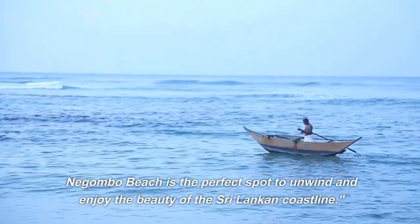Number 5: Angarukaramula Temple. Discover the cultural splendor of Angarukaramula Temple, a Buddhist temple known for its vibrant statues and intricate carvings. Explore the temple grounds, admire the colorful murals, and experience the serene ambiance that pervades this sacred site. Angarukaramula Temple offers a glimpse into the spiritual traditions of Nagambo.